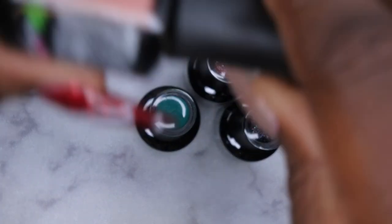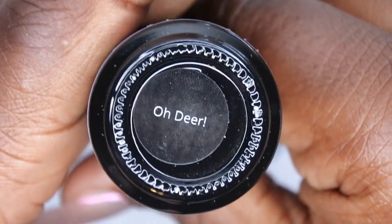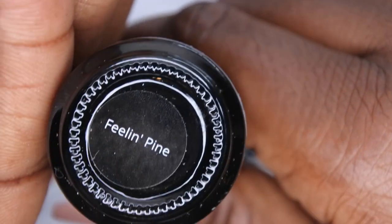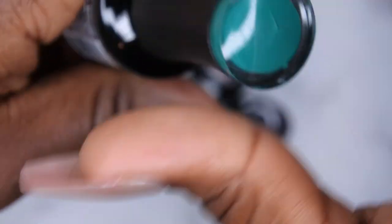You guys know I'm really into nudes these days, so I did pick up Oh Dear. I'm absolutely loving the names of this collection — really season appropriate. This here is a really nice nude color. I really like that a lot.